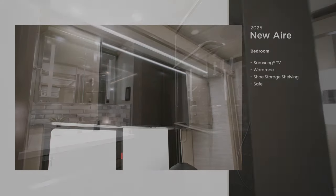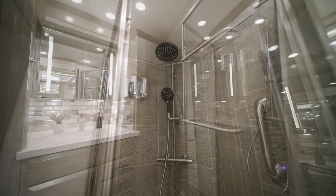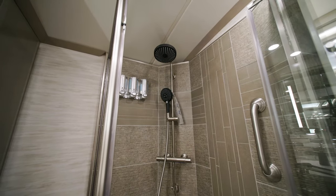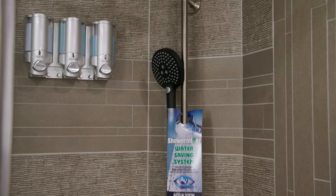The bathroom of the New Air is designed to give you plenty of space for relaxation — as close to a spa as you can get. The fully tiled shower walls and floor give you a residential feel, and while you're in it, you can enjoy endless hot water with the Chinook dual-loop continuous water heater.